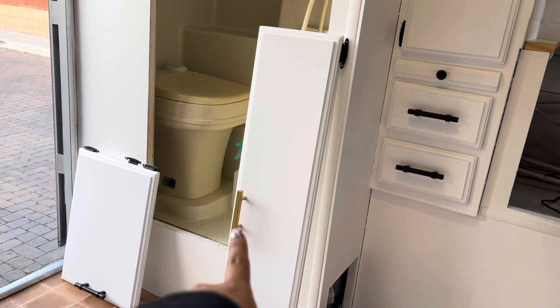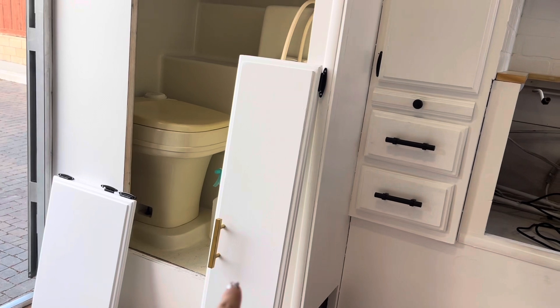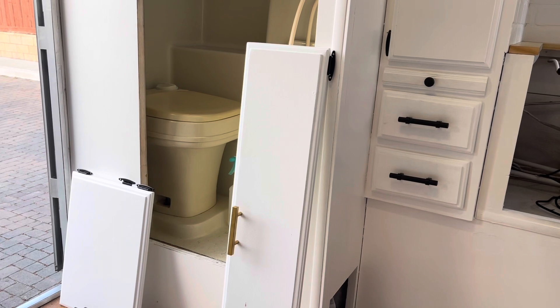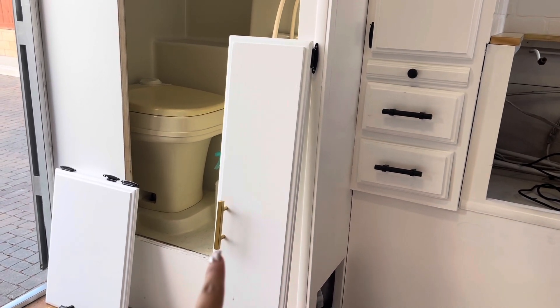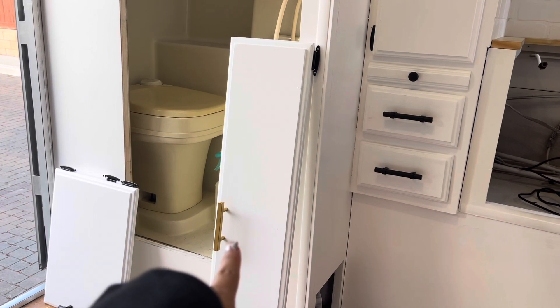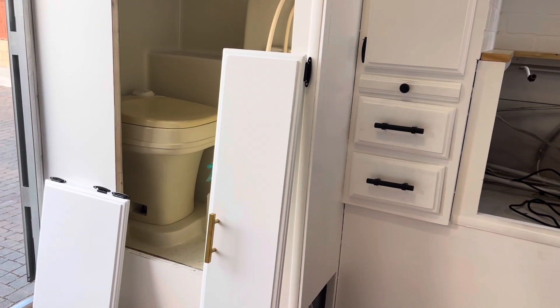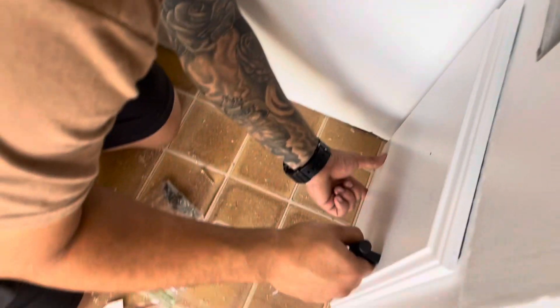That one has a gold handle and that one's going to go by our feet up in the middle — like a little spot for your belongings or something. We ran out of handles and went with that one because it's what we had, and the gold kind of just matches the temper anyway.